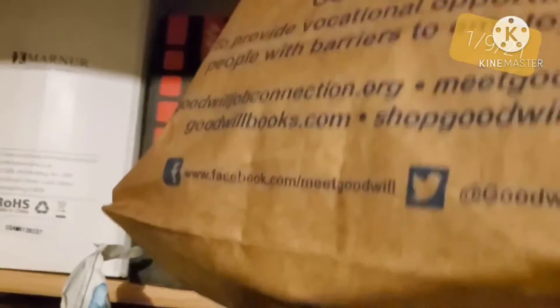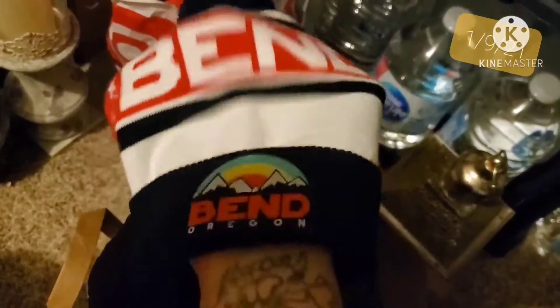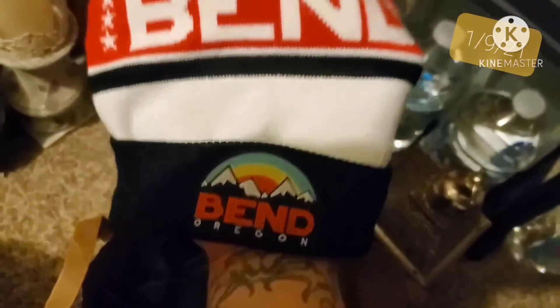It's Saturday, January 9th. I got four items that I need to pull and pack. The first item is a beanie — I got it at the bins. This one is a Bend, Oregon beanie that I got for about fifty cents, maybe not even that. I sold it for $12 plus shipping. Comment below — what do you call this? Is it a beanie, a skull cap? I think in Canada they call it a toque.